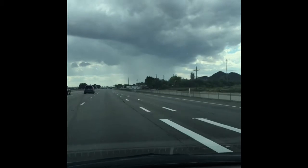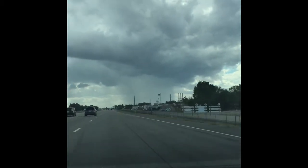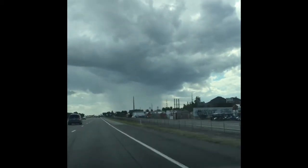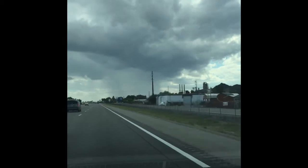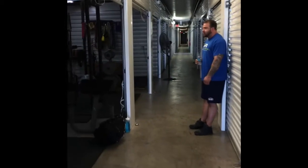Hey everyone, it's Thomas. As you can see, I'm driving down to Tucson to meet Gary Pantilla at Big Unit Barbell. He's going to show me the gym, give me a little tour, take me through a deadlift session, talk about powerlifting, and show me everything the gym has to offer.